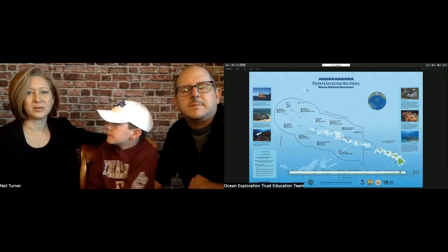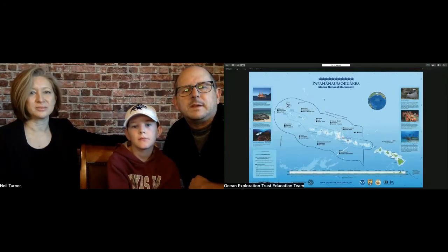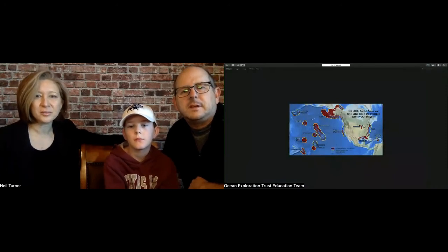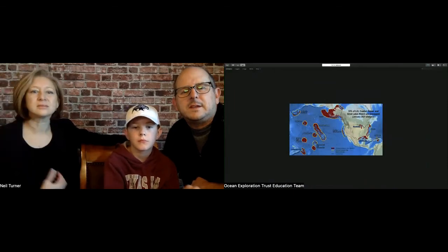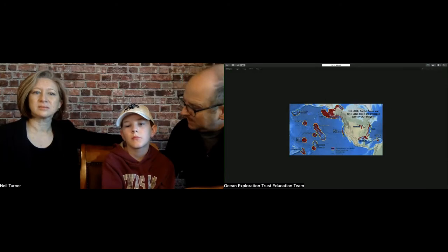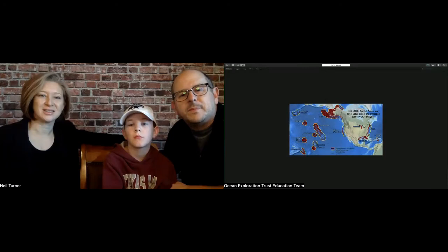We're exploring these unnamed, unmapped seamounts. If you look at the yellow outlined areas, those are the water spaces the United States has control over. The red indicates places that have not yet been mapped — even in our own U.S. waters, we haven't made a map of the seafloor yet. That's one of the things we are working on, in addition to going up close and personal to find out what's there.